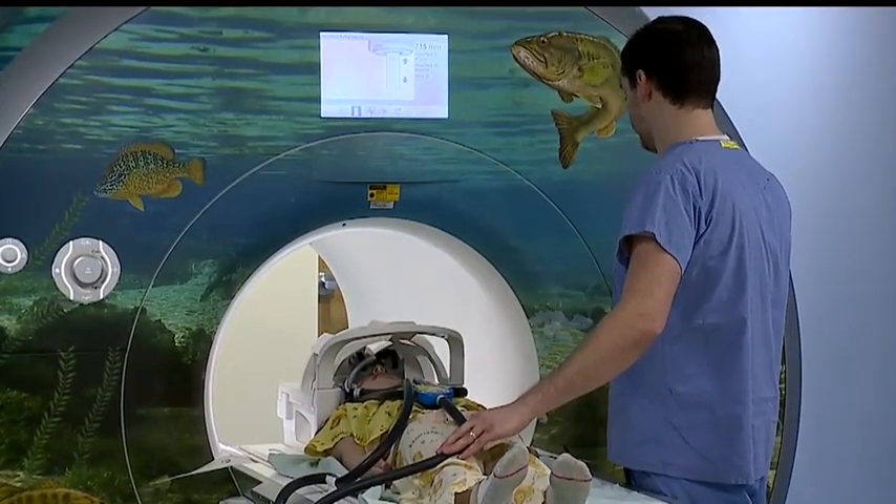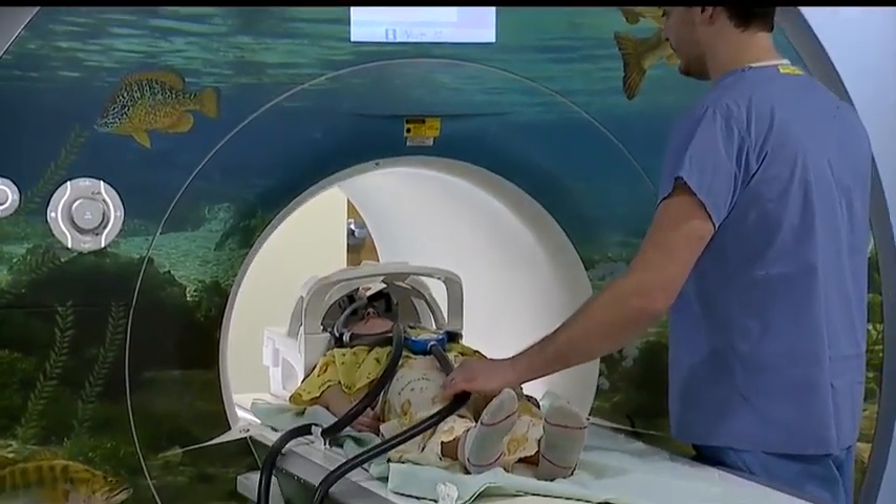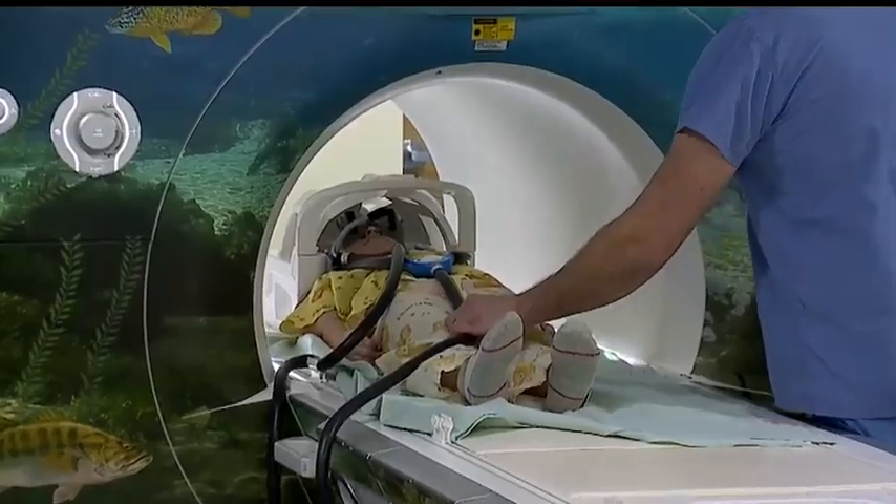Avery watched Frozen and she loved it. At one point she actually giggled during the MRI, but she held very still and it was done before they knew it.